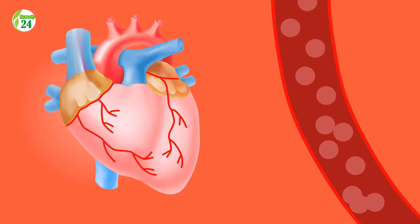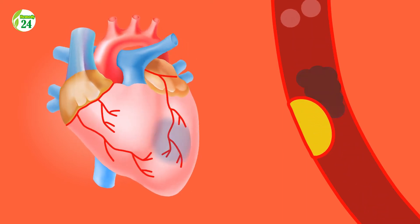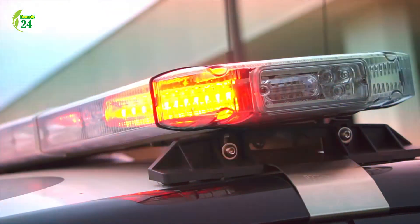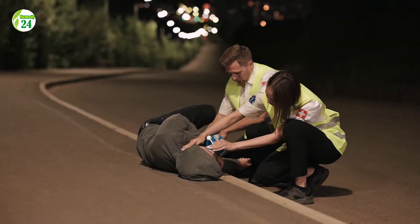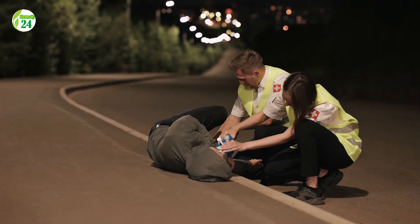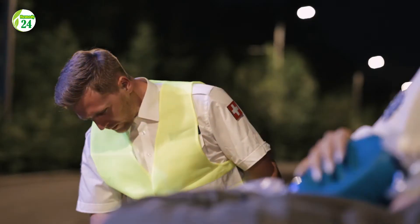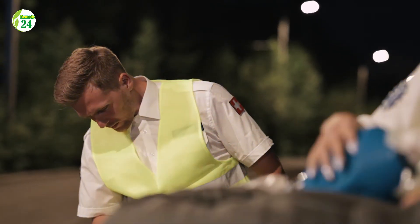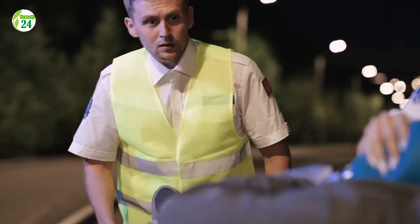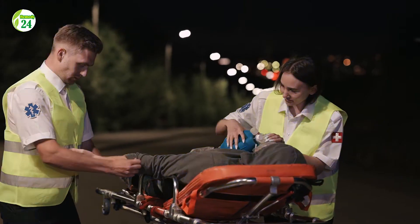PAD is a circulatory condition that causes narrowing of the blood vessels and arteries. In an associated condition called atherosclerosis, arteries stiffen due to plaque buildup in the arteries and blood vessels. Both conditions decrease blood flow to your extremities and can result in pain.